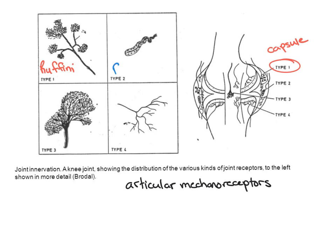Type two is our Pacinian corpuscle, located in the deeper layers of the capsule and also within articular fat pads — for example, the prepatellar fat pad of the knee. These respond primarily to compression. They're fairly dynamic in nature, very low threshold, and react much more quickly than our type one receptors.